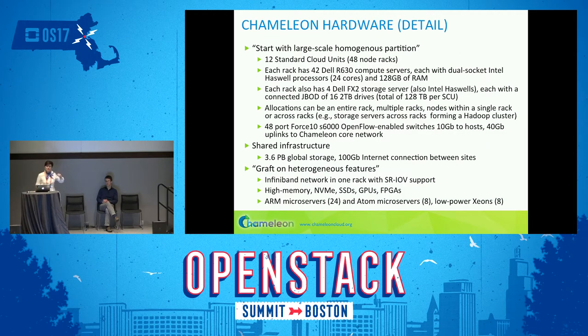Here's a quick overview of everything we have: the large homogeneous partition first, then the shared infrastructure and global storage for experimental data. Some homogeneous nodes are decorated with heterogeneous elements — one rack has InfiniBand so you can compare that with Ethernet and measure the impact. We have the different storage hierarchy nodes, and then various heterogeneous architectures. This is a large-scale testbed that anyone in this room would be able to use.